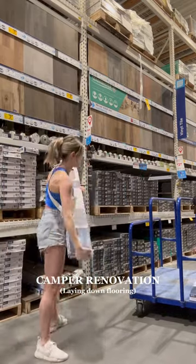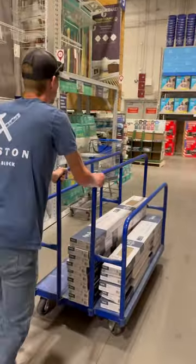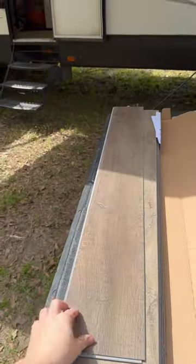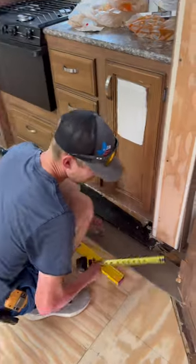Since January, me and two of my five brothers have been working on this fixer-upper camper that I bought off of Facebook Marketplace. And finally, after fixing all the soft spots and all the issues that it had, it is finally time to start doing the fun stuff in here.